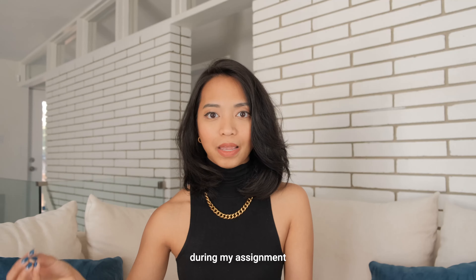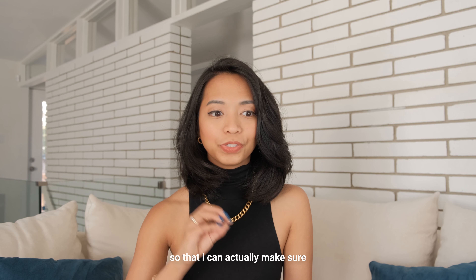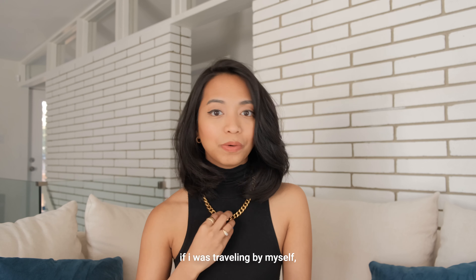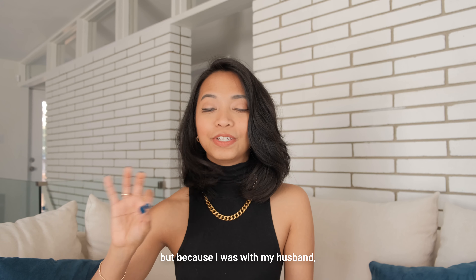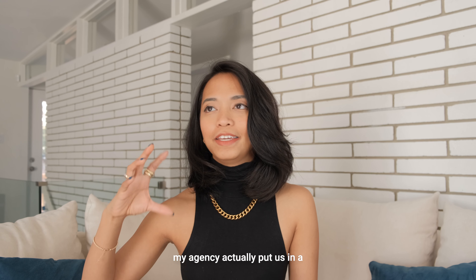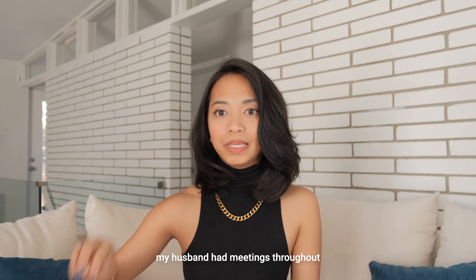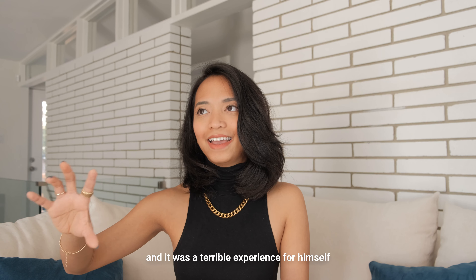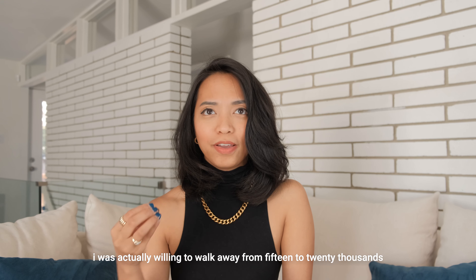Sometimes the hourly rates will be non-negotiable, but in that case there are other things you can negotiate, such as accommodations. Last year I wanted to bring my husband with me during my assignment — he works from home so he could easily travel with me. I let my agency know before accepting the offer so I could make sure we'd be in a private accommodation. If I was traveling by myself I have no problem having roommates, but because my husband was with me I wanted some privacy.